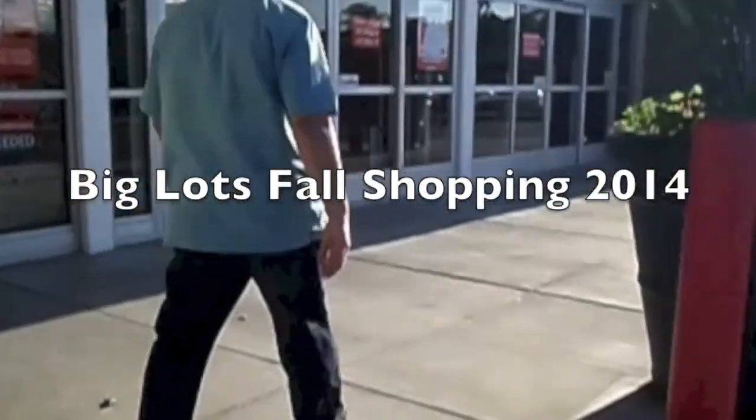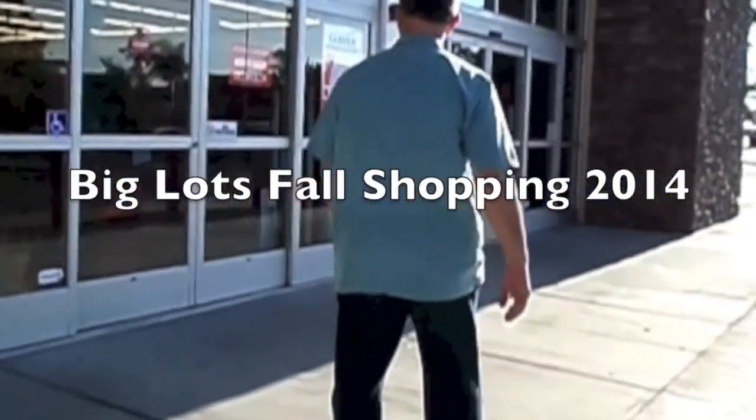Me and the mister are going into Big Lots right now and we're going to do a little shopping.